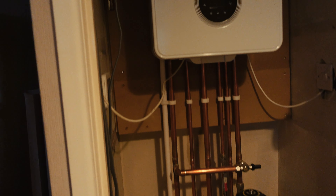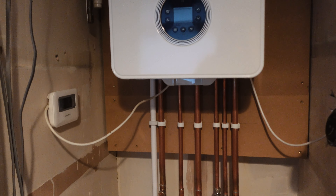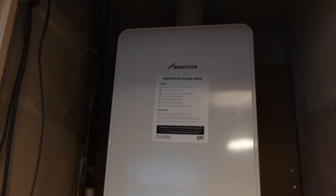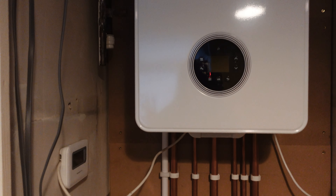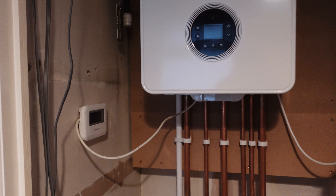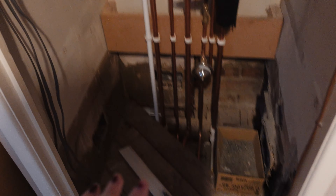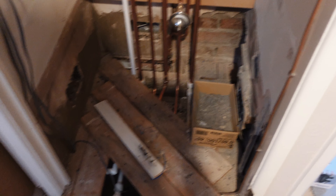A lot cheaper than our storage heater, thankfully — because energy prices are on the up yet again. I said to Dan, we're going to put this beautiful boiler in and then we're not going to use it because we won't be able to afford to use it — everything is just so expensive to run at the moment. Floorboards up everywhere — it's a mess. Nothing has changed in the nursery, except we have some plug sockets on now. The old electrics still need to be ripped out, although I think the lights have been taken out, which is great.